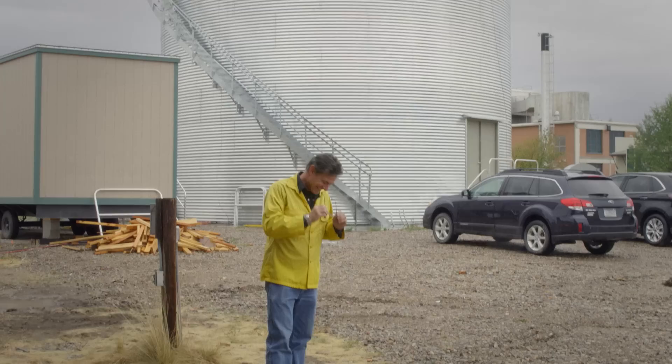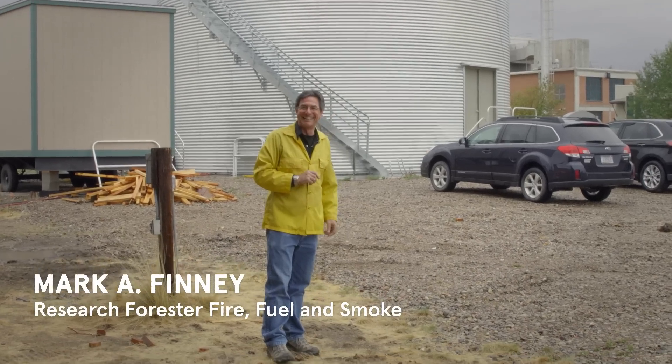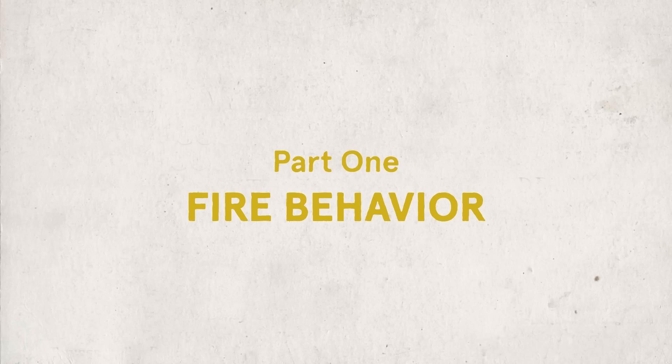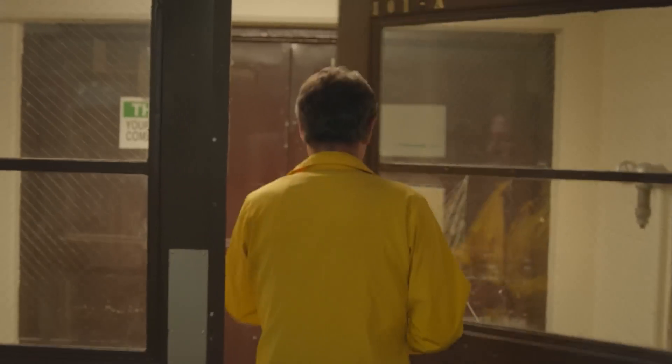This is research forester Mark Finney. He studies fire behavior. We're here in the hall of the Fire Lab Experimental Wing, and right behind me are the double doors which take us into the burn chamber.